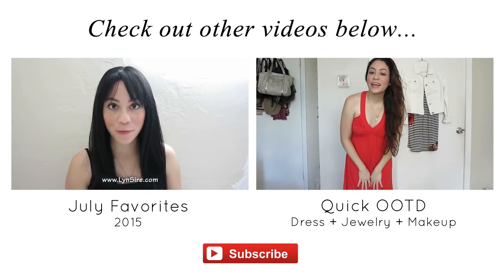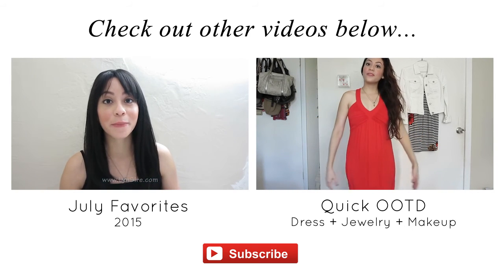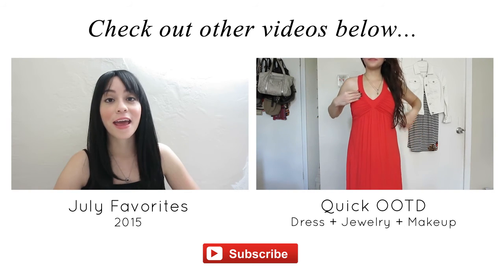Hi, good morning guys! Today is Sunday morning and this is my outfit of the day — very simple.